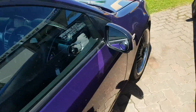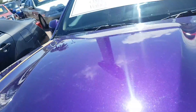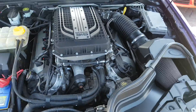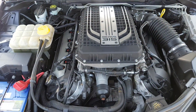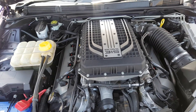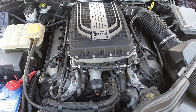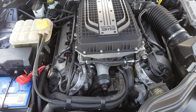Apart from that, I'll just show you under the bonnet — the business end as they say. Boss 315. And a very nice, clean, well maintained engine bay and running donk.